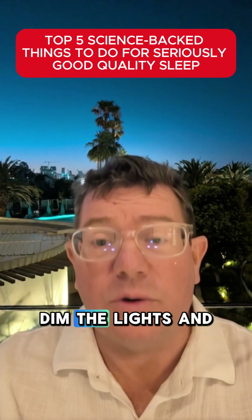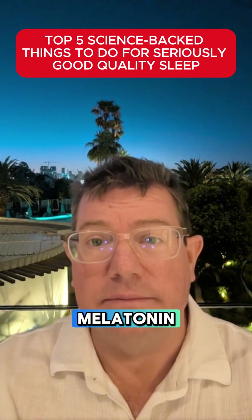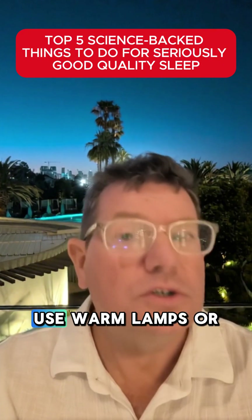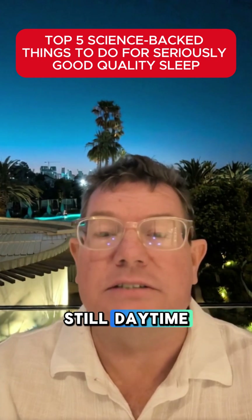Now at number four: dim the lights and ditch screens an hour before bed. Blue light blocks melatonin, the sleep hormone. Use warm lamps or night mode. Scrolling TikTok late can delay sleep by over 60 minutes — your brain thinks it's still daytime.